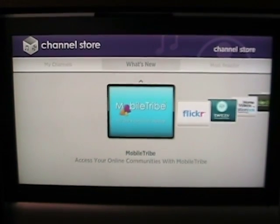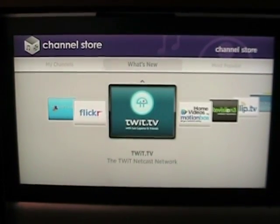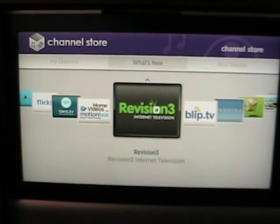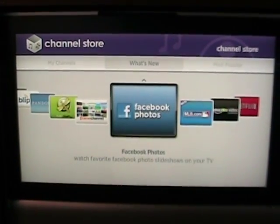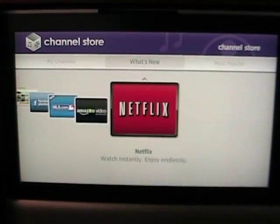So we jump down to what's new. We see there's MobileTribe, Flickr, TwitTV, MotionBox, HomeVideos, Revision3, BlipTV, Pandora, MediaFly, Frame Channel, and Facebook Photos. And then the three that we've had before are the MLB, Amazon Video, and Netflix.